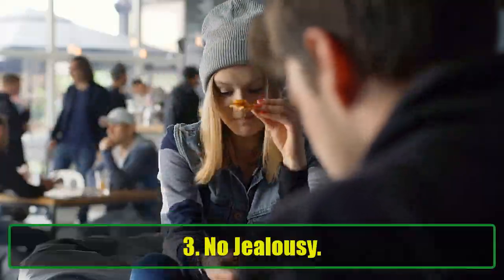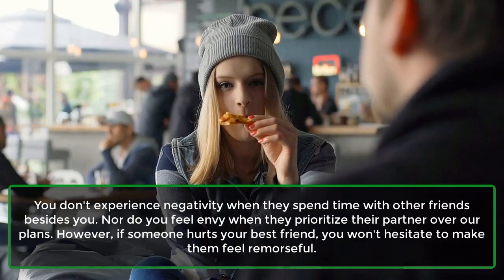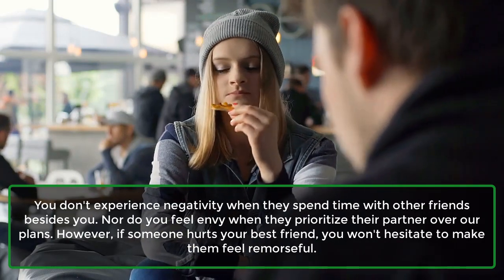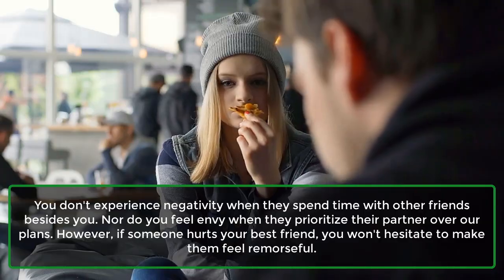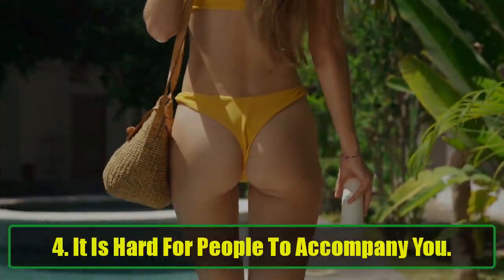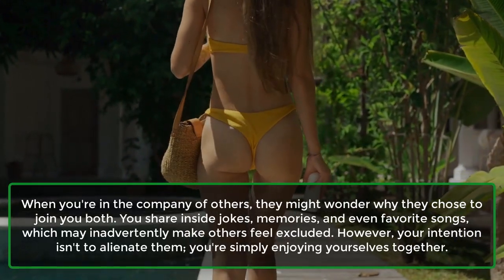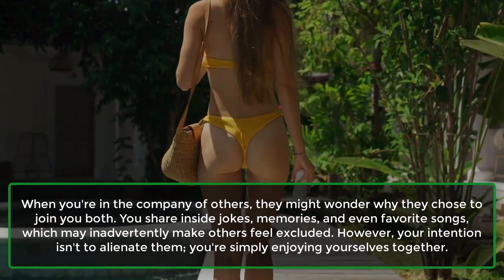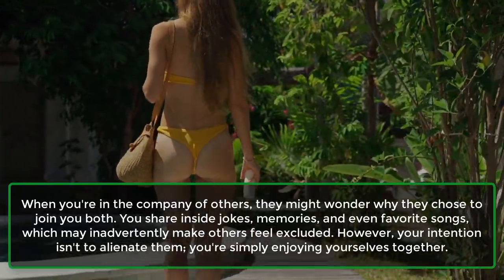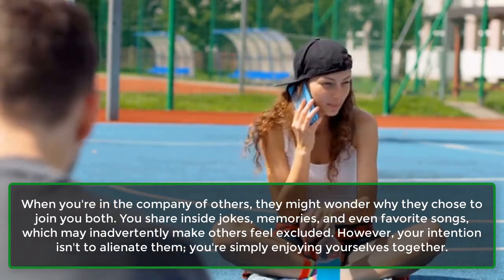Sign 3: No jealousy. You don't experience negativity when they spend time with other friends besides you, nor do you feel envy when they prioritize their partner over your plans. However, if someone hurts your best friend, you won't hesitate to make them feel remorseful. Sign 4: It is hard for people to accompany you. When you're in the company of others, they might wonder why they chose to join you both. You share inside jokes, memories, and even favorite songs, which may inadvertently make others feel excluded. However, your intention isn't to alienate them — you're simply enjoying yourselves together.